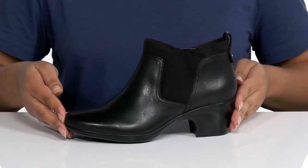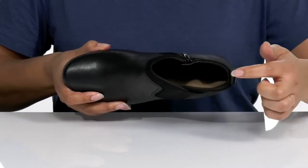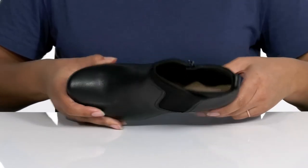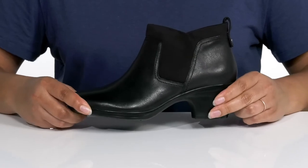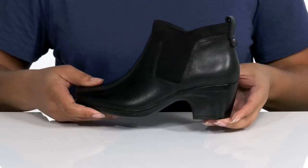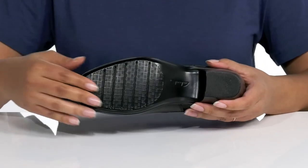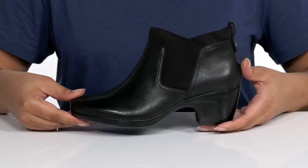These boots have a very cute and casual look that would pair well with some skinny jeans and your favorite blouse. Inside there is a soft textile lining with a cushioned footbed for comfort. The midsole has a very sturdy build with extra cushioning, and you'll get almost a two-inch boost in height — all on top of a durable synthetic outsole that is textured for traction.